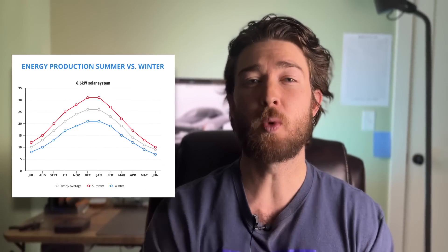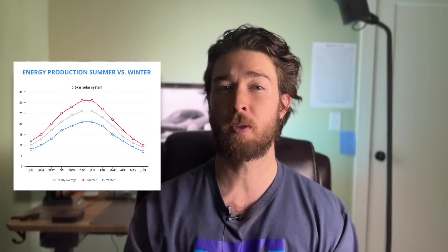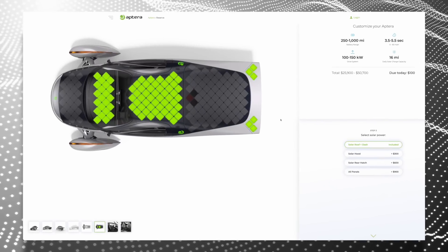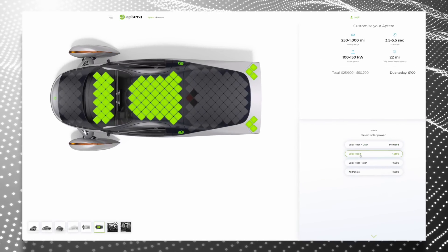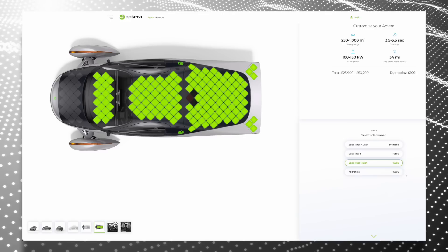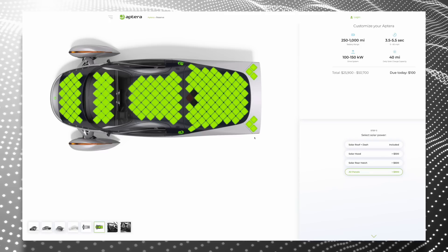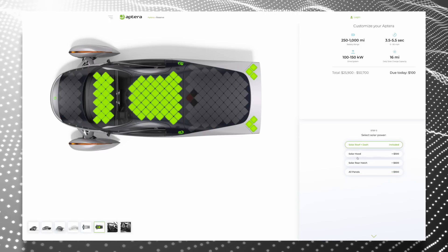Yes, the solar panels will have less output during the winter, especially if you live farther north. But even still, free miles are free miles. Adding extra solar panels is surprisingly affordable — the base spec Aptera comes with solar panels for up to 16 miles per day, but for just $900 you can cover the entire thing and get the maxed-out 40-mile version. When was the last time upgrading a feature on a car actually seemed like good value? It's never happened to me.